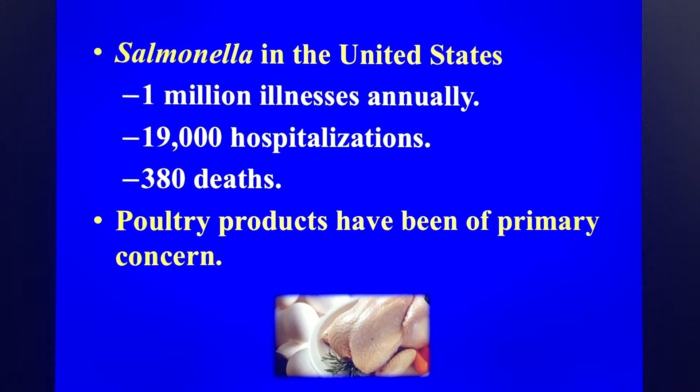Poultry products are affordable and healthy forms of protein; however, the caveat associated with them is the potential for salmonella contamination. According to the CDC, salmonellosis causes 1 million illnesses leading to 380 deaths each year in the United States. Research in salmonella control is critically important for the well-being of people and poultry livestock alike.